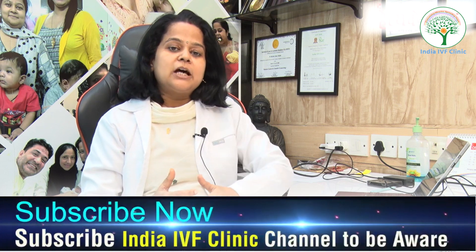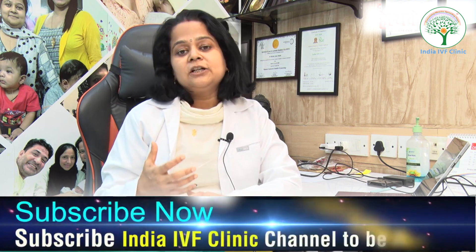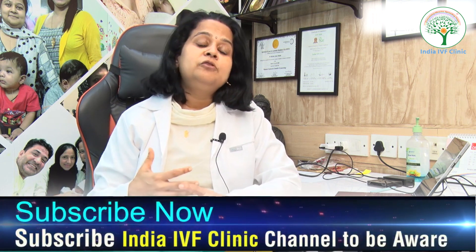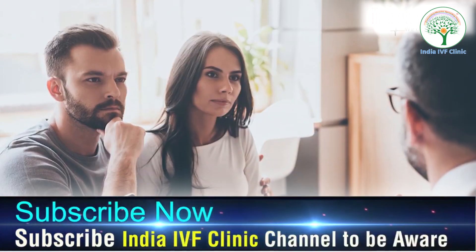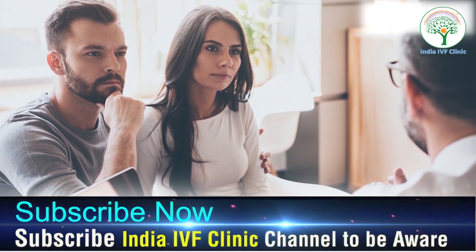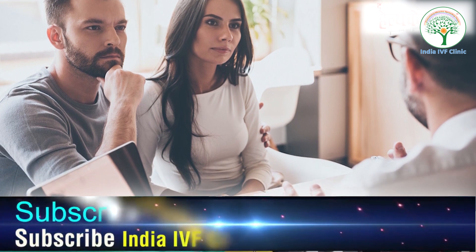With that consultation, understand how critical the situation is. When your fertility specialist explains your condition, you should understand what you stand to lose by delaying. A clogged fallopian tube can progress into a damaged one, and waiting may also lead to a lower egg reserve as you reach advanced maternal age.